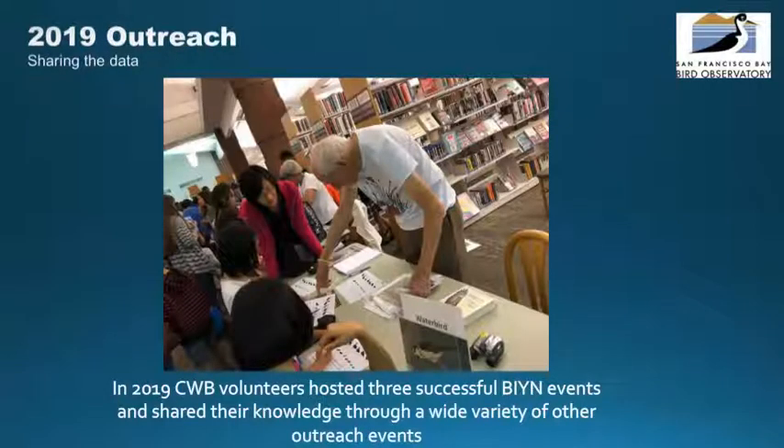Birds in Your Neighborhood events are a great opportunity to introduce local communities to your colony and share all that you have learned about it. We're looking to host even more this year, so please think about volunteering to lead one at your site, with support from the outreach team.